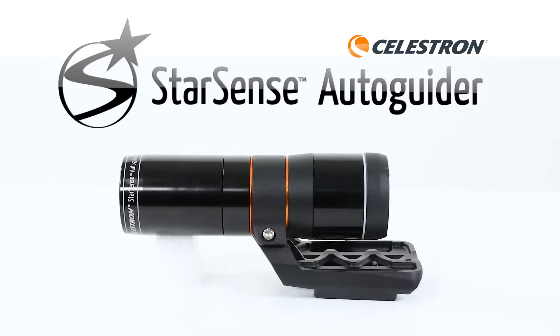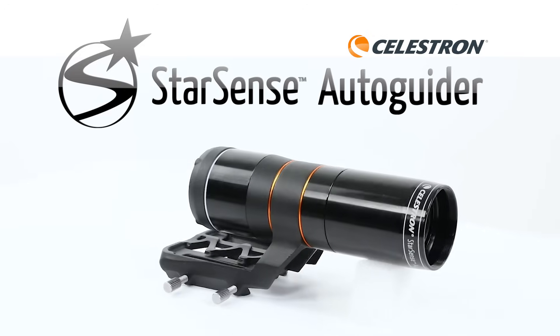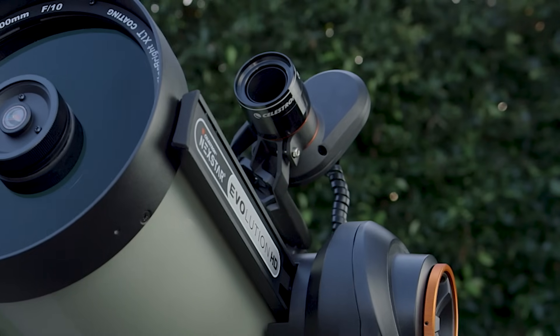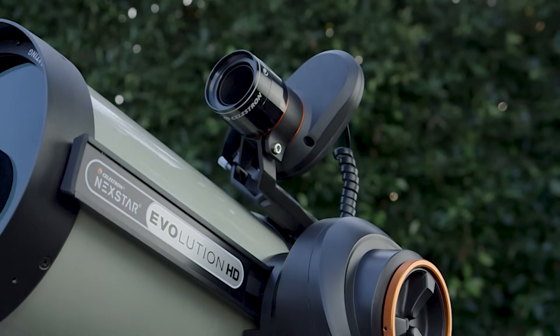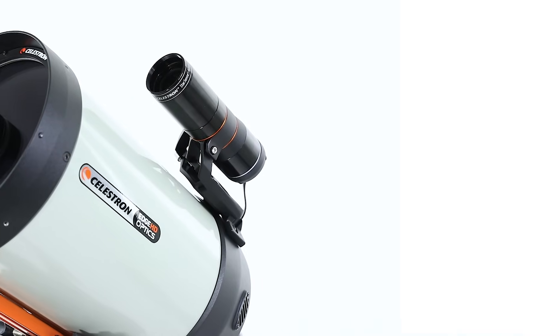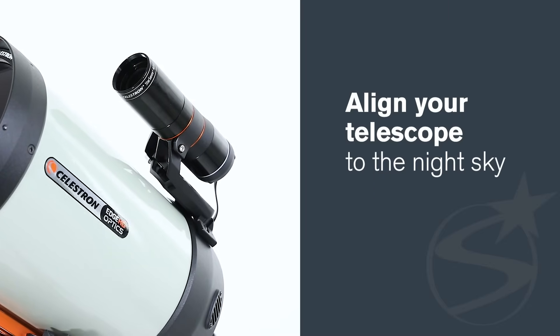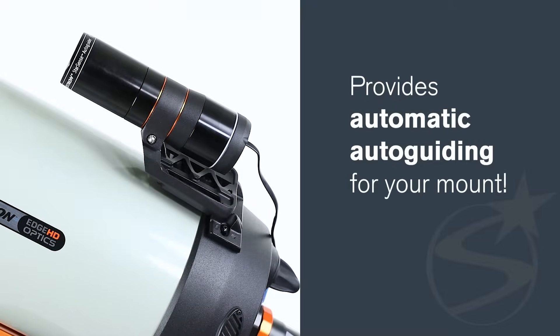That's why we created the new StarSense Autoguider. Some of you may already be familiar with our popular StarSense AutoAlign accessory, which aligns your telescope mount to the night sky in just a few minutes with no user input. StarSense Autoguider builds on the success of StarSense AutoAlign — not only does it align your telescope to the night sky, it also provides automatic autoguiding for your mount.